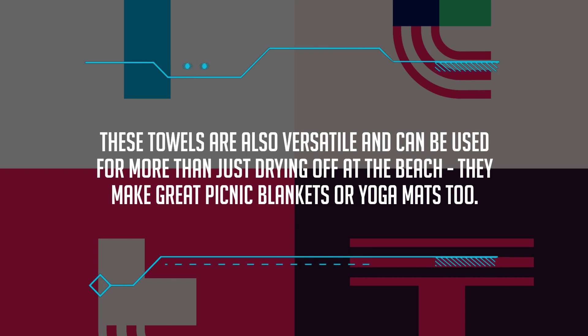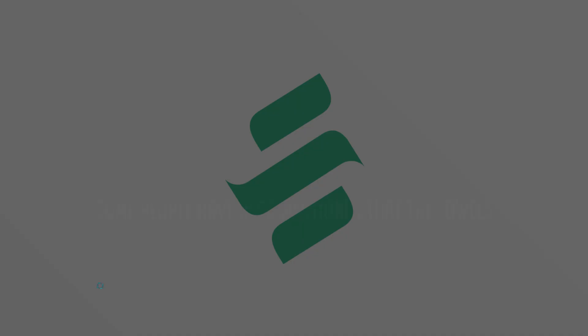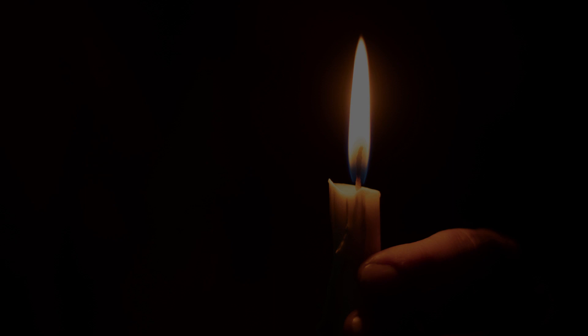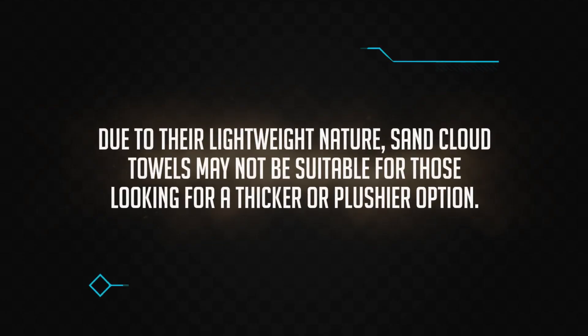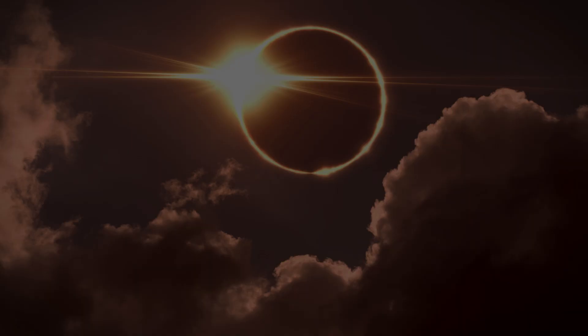They make great picnic blankets or yoga mats too. On the downside, some users have found that Sand Cloud towels tend to lose their softness after multiple washes. Some people have also mentioned that the towels can shrink a bit when washed and dried, so it's important to follow the care instructions. Another con is that the towels are relatively thin, which may not provide as much padding or warmth as some users prefer due to their lightweight nature.